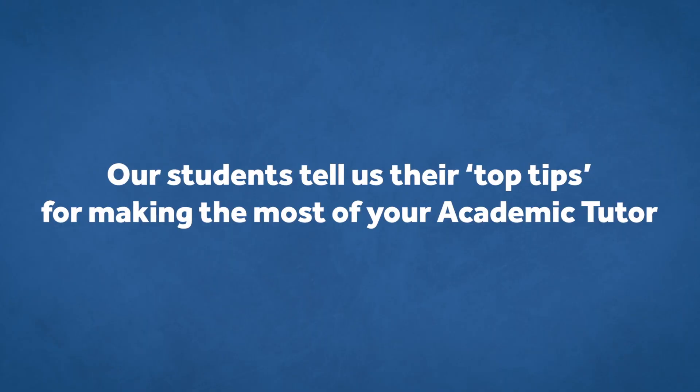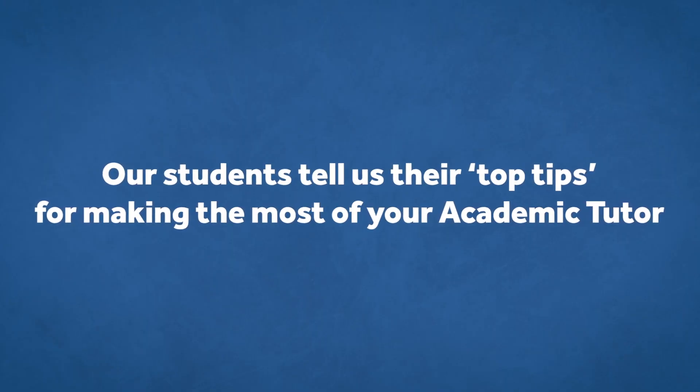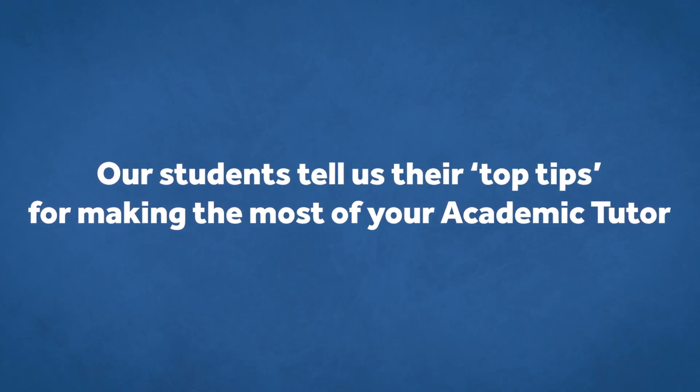It also means that in the future, when we're writing references for job applications and things, we can really make them meaningful. My top tip sounds obvious, but actually meet them. It's surprising how many people don't actually bother doing it. Whether you have to start by emailing them or asking to video call, just start the conversation.